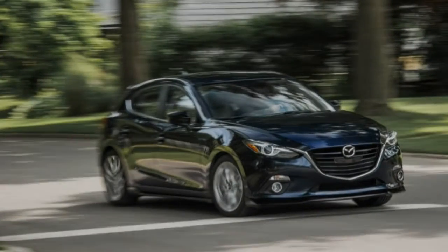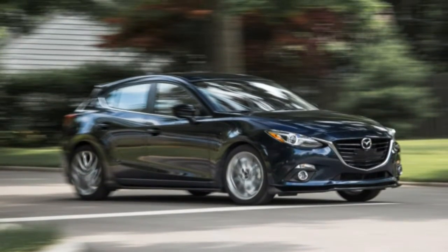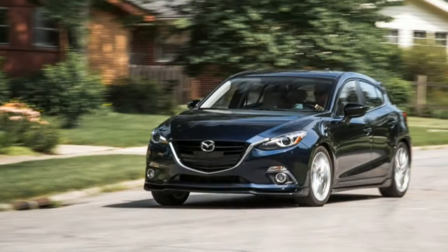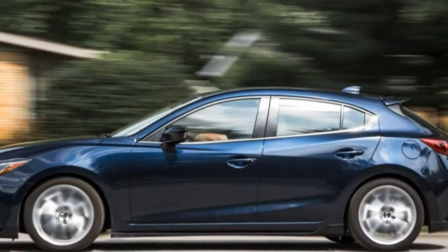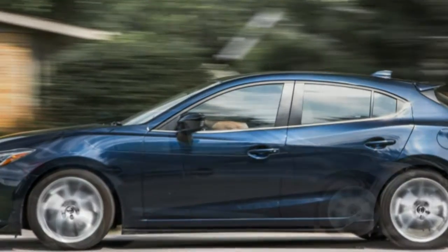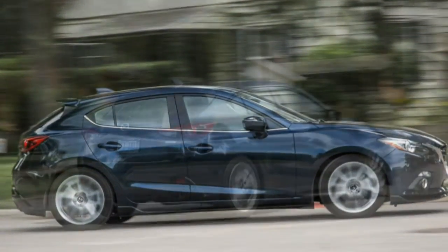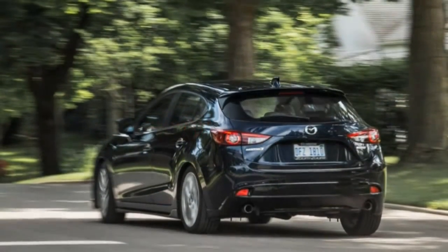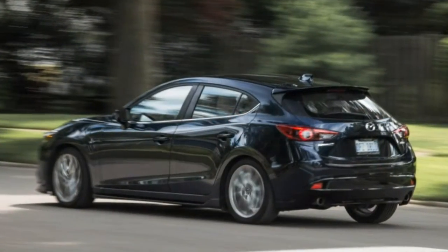Our relationship with the Mazda 3 is taking a turn from casual use into full-on bender. We followed our first contact with an enthusiastic 'oh yeah, that's the stuff,' concluding that the car stood as a strong threat to the Focus's class-leading status. Then we took another look, proving ourselves right and crowning the three king over our erstwhile small car champ, the Ford Focus, and naming the Mazda to our 10-best list in 2014.